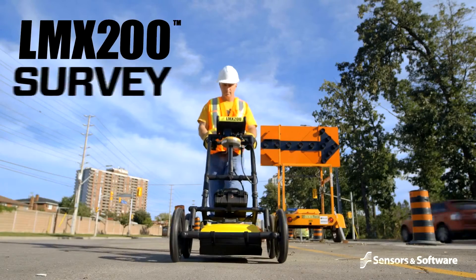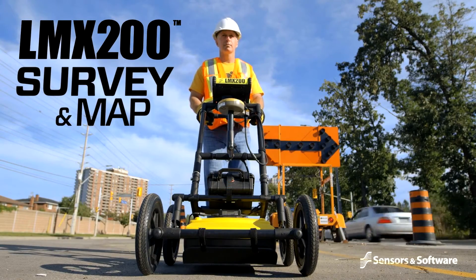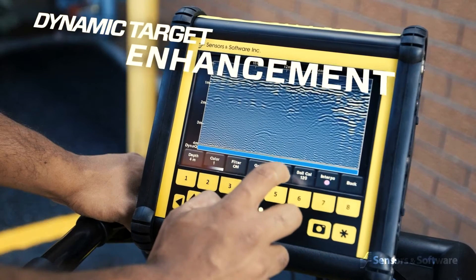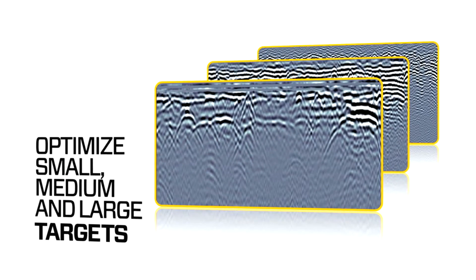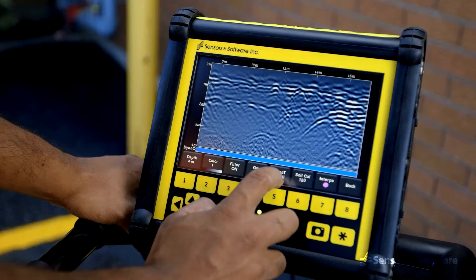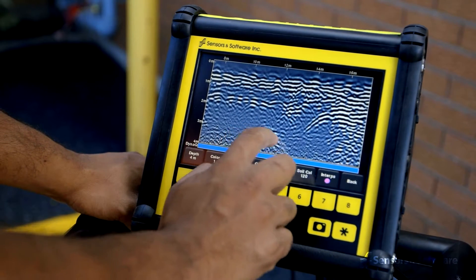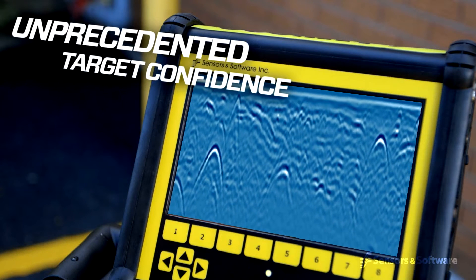The LMX 200 is the premier GPR locating tool in the market today. Sensors and Software's new breakthrough Dynamic Target Enhancement technology, DynaT, is like three GPRs in one. DynaT optimizes views of shallow, medium, and deep targets. These views can be toggled by the user and displayed individually or together, giving you unprecedented insights and target confidence.